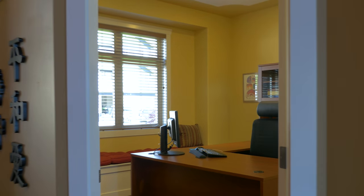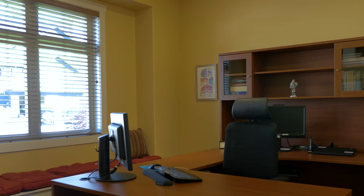The den features custom ceiling design, window seat storage, and a sound system zone.